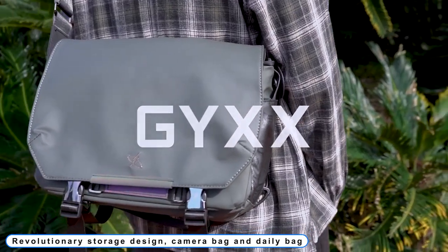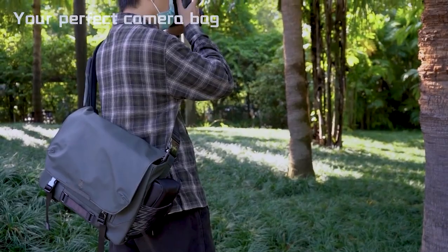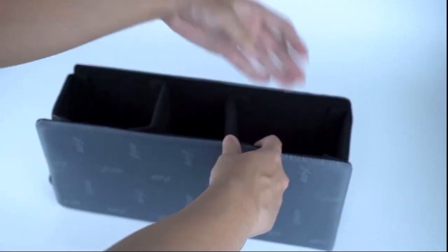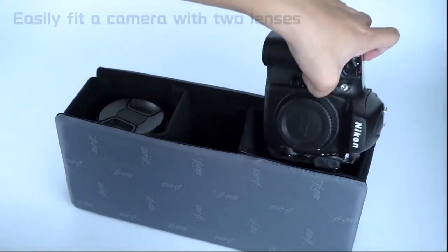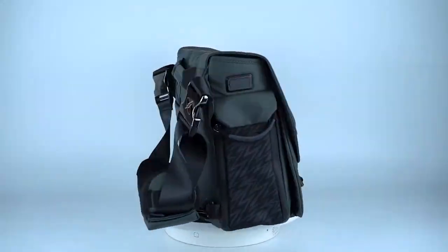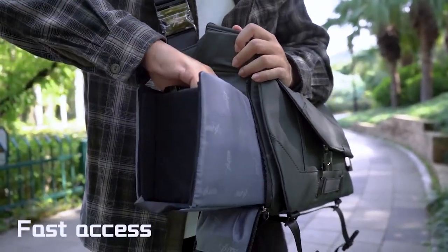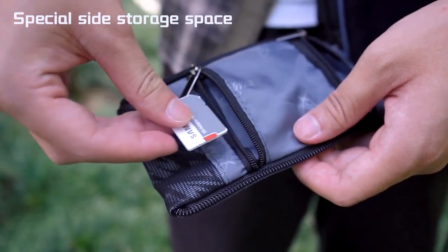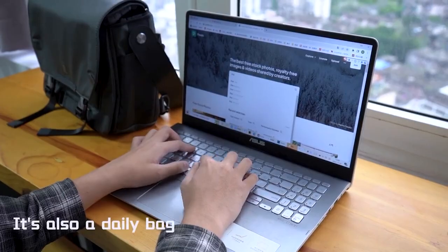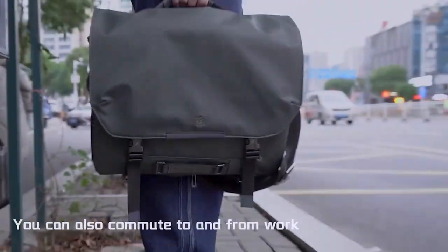Coming to number 4: Revolutionary Storage Design Camera Bag and Daily Bag. The main body strap is made of lightweight tear-resistant nylon — the strength of nylon is very reliable, and the shoulder strap is thickened and widened for assured use. The bag was created and tested by the team in their daily lives, and they discovered that expanding the back strap significantly increased shoulder comfort.